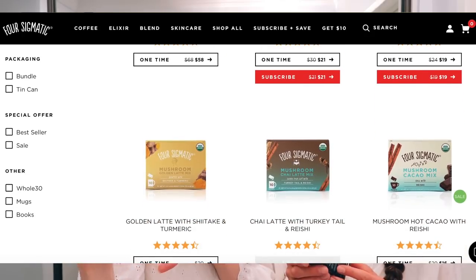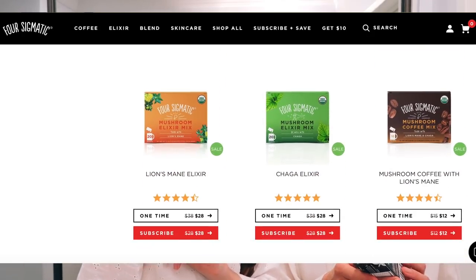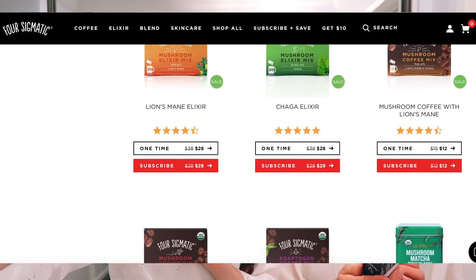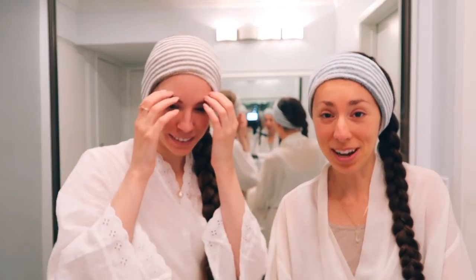Four Sigmatic's Summer Better Sale is happening right now. You can get up to 60% off their products and an additional 15% off using the link in my description. The sale ends June 23rd and it won't be happening again until November. So you want to take advantage of it.